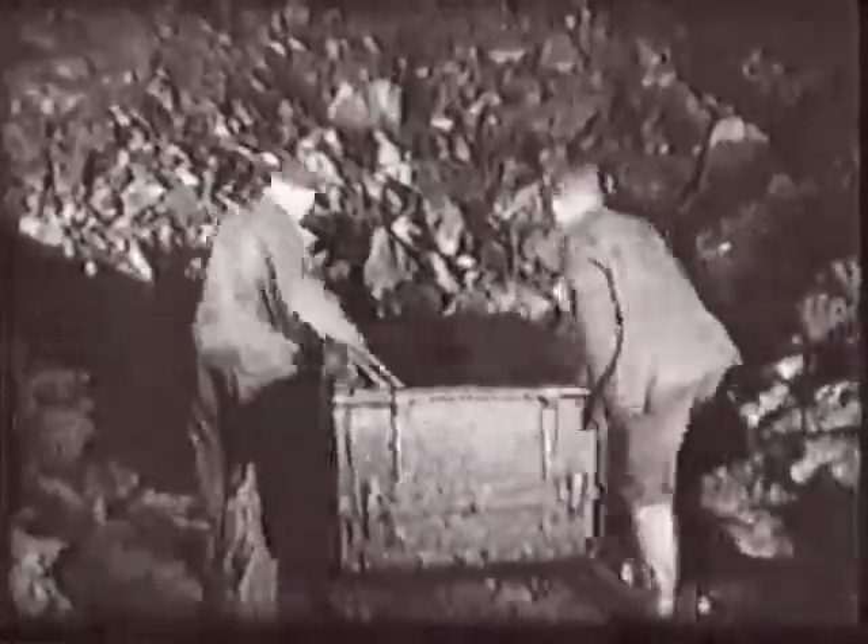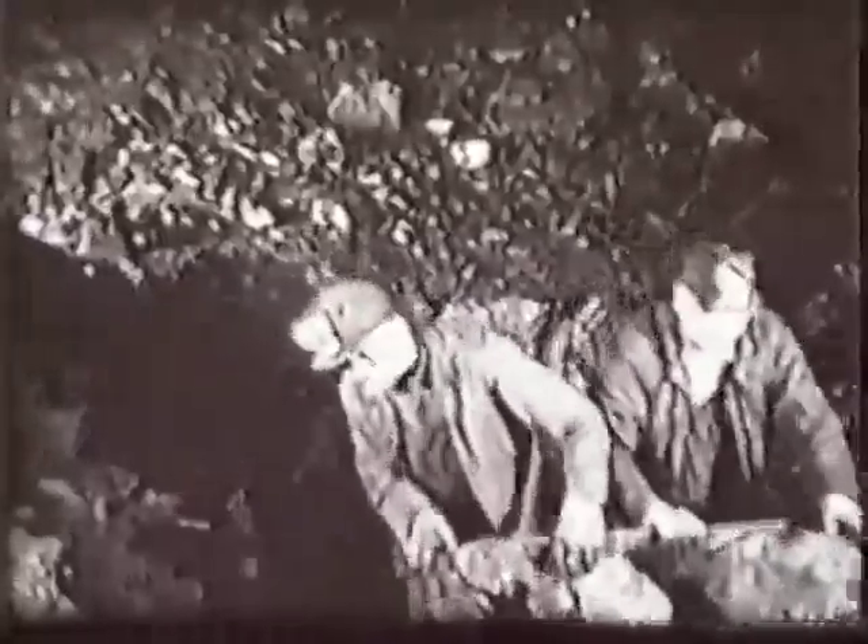Once the area was declared safe, other workers moved in to collect the coal. Carts were brought in to hold the coal. Large pieces were loaded by hand and the smaller pieces and particles by large shovels. When the carts were full, the workers pushed the cart to a rail track and it was rolled to a location where the coal was dumped into a large holding bin.